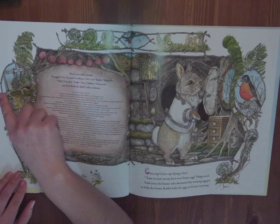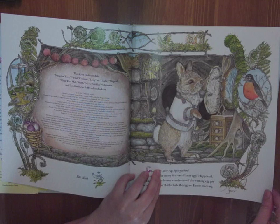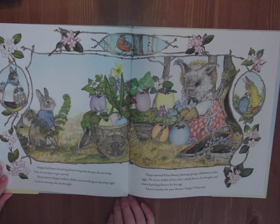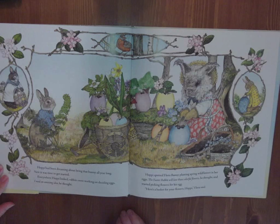Jan Brett is known for these side panels with lots of details — they're in Rabbit Town, and there's the sign of spring with the little robin. The pictures are just gorgeous. Hoppy had been dreaming about being that bunny all year long. Now it was time to get started. Everywhere Hoppy looked, rabbits were working on dazzling eggs. I need an amazing idea, he thought.